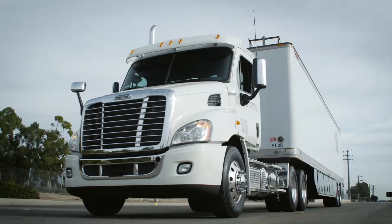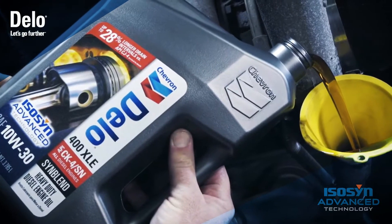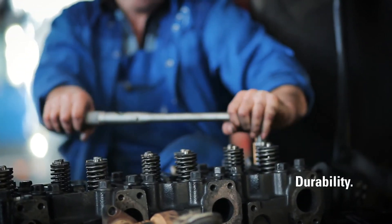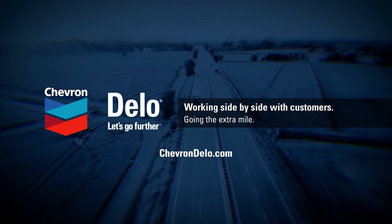The world around you may change significantly, but with cutting-edge lubrication technology, your trucks can continue operating at their optimal level of performance mile after mile. For better durability, better reliability, and better efficiency, you can rely on Delo — the power to go further.